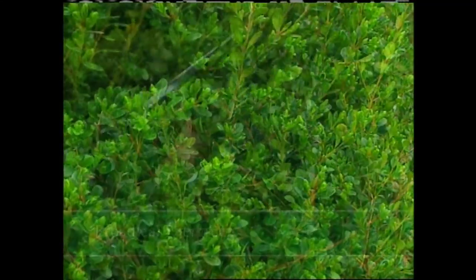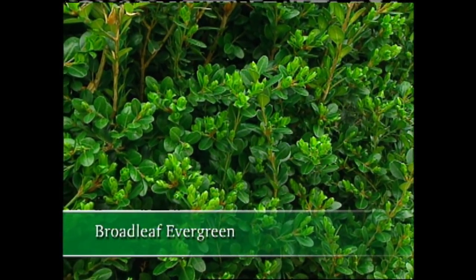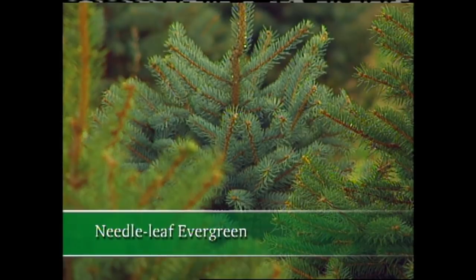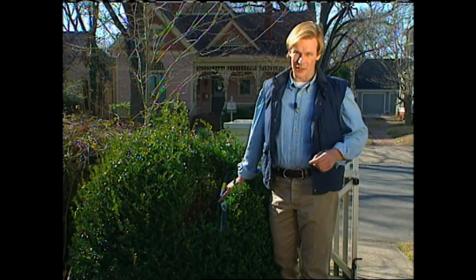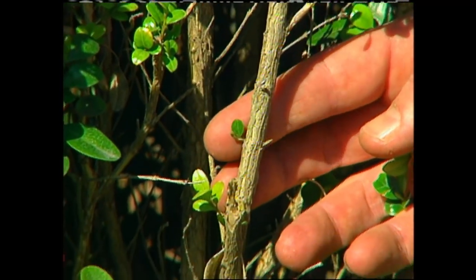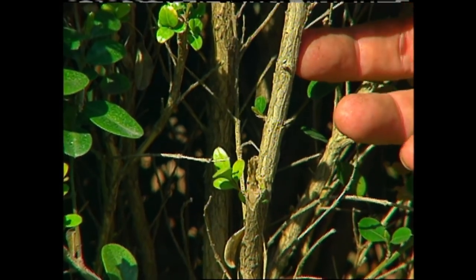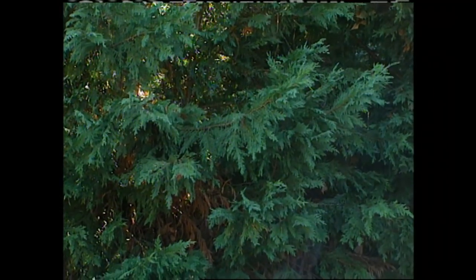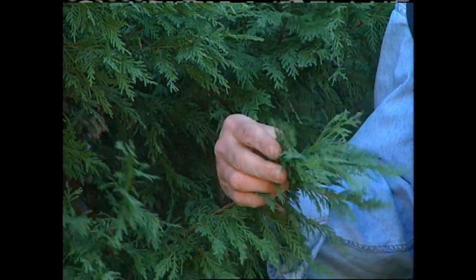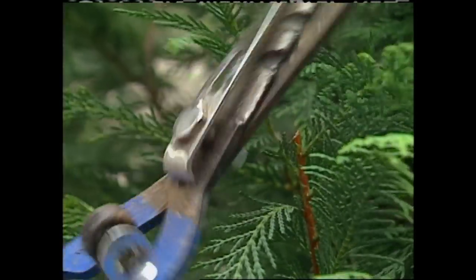Boxwoods are a broadleaf evergreen — they're green throughout the year and the leaves are broad, as opposed to needle-like evergreens such as spruce, pine, or juniper. These two types of evergreens recover differently after being pruned. Broadleaf evergreens have dormant buds on their stems, so when you cut back to bare stems, those dormant buds are activated and soon flush the plant with lots of new green growth. If you try to take a needle-type evergreen like Leyland cypress and cut it back to bare twigs, don't expect it to flush with new growth — all its new growth buds are in the green foliage.